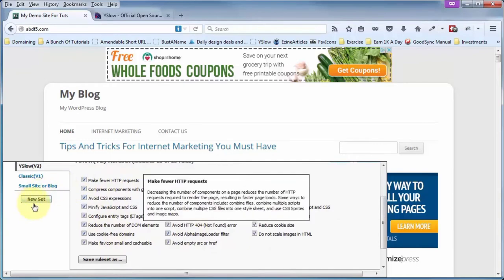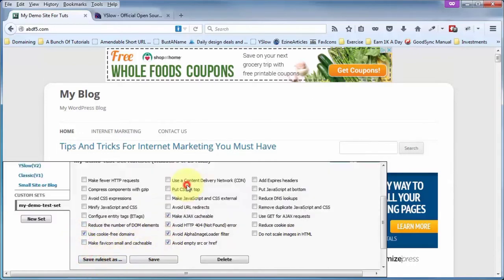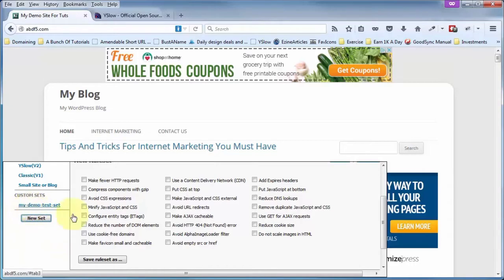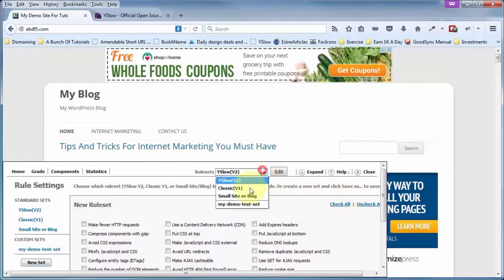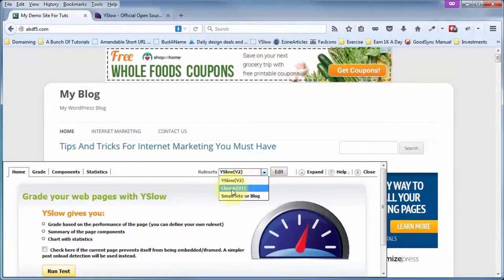This is one of the items that does not work as well in Firefox as in Chrome with YSlow. In Chrome, you can click on New Set, create whatever test items you want, click Save Rule Set As, give it a name, and save it. But in Firefox, as soon as you close out and reopen YSlow, it's gone — it doesn't actually save. That's another bug with the Firefox version of YSlow versus the Chrome version.